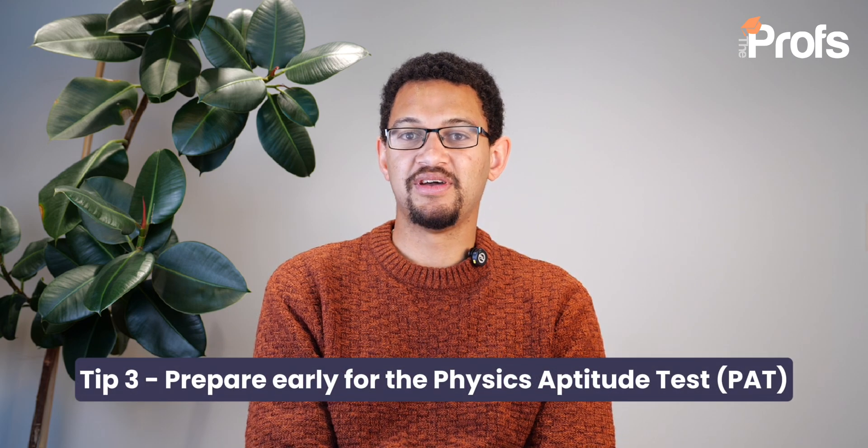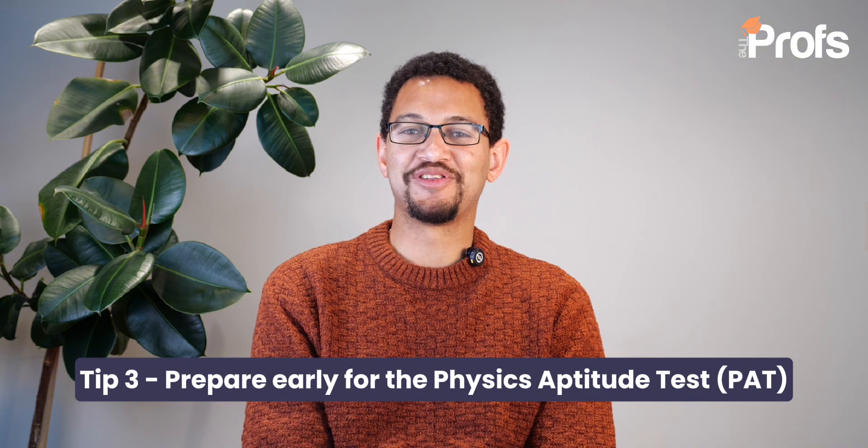After submitting your UCAS application, you should be invited to sit the Physics Aptitude Test (PAT). This typically happens a few weeks after submission, so preparation should not be left until those final weeks. The PAT has some content from A2 — your second year of A levels — so you need as much time as possible to get familiar with certain concepts. Start as early as possible. Even though you'll find the questions really difficult, it's good to identify what you'll particularly struggle on and what you won't need to work on as much, then focus most of your time on those topics.